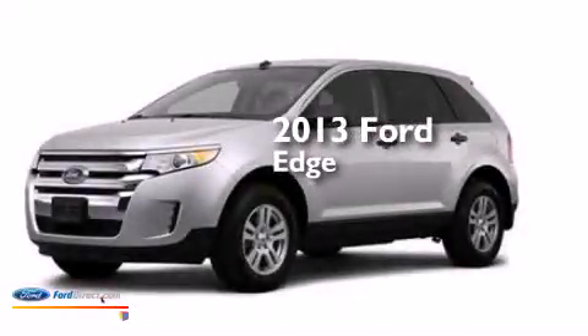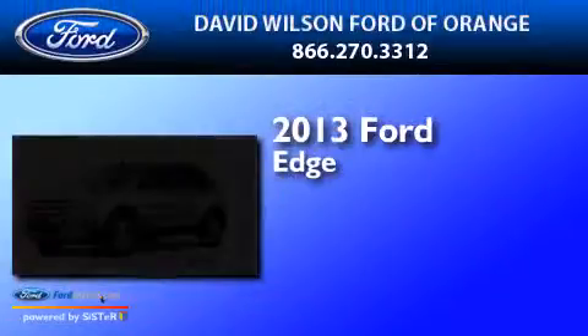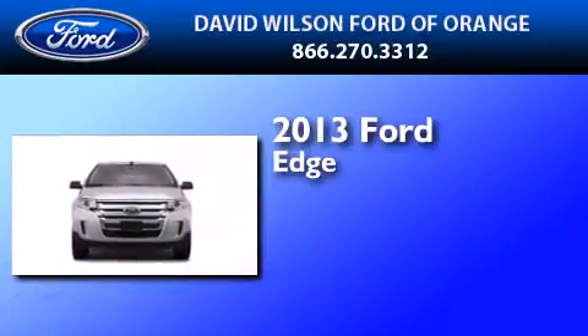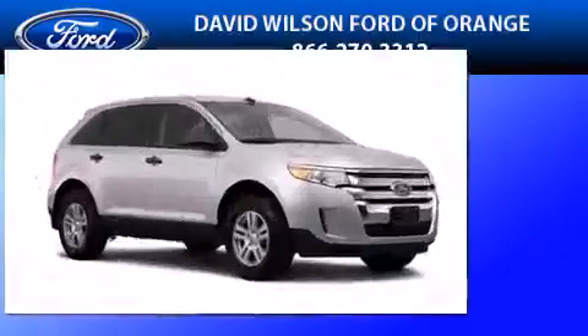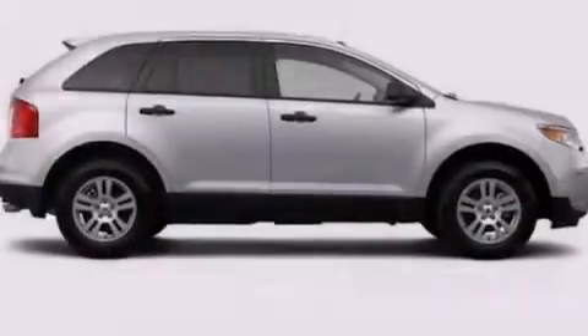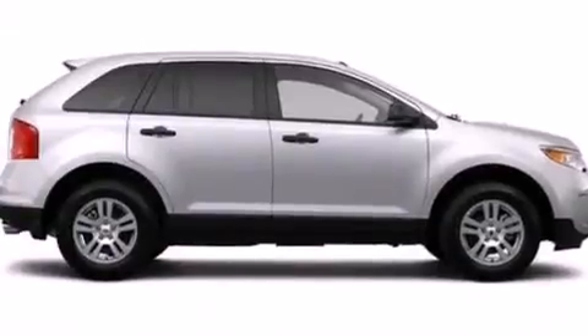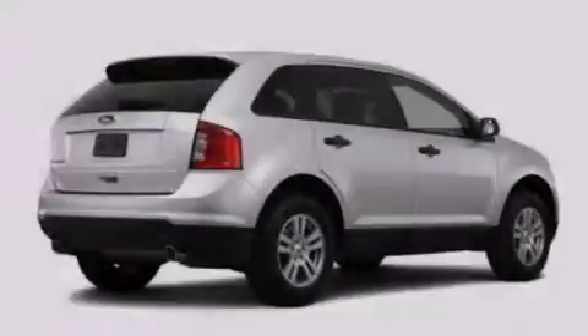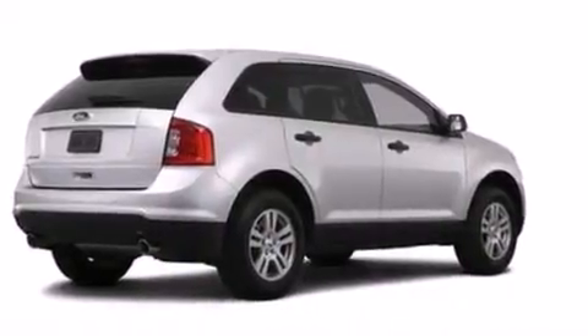This is a brand new 2013 Ford Edge. It features a 3.5 liter engine and an automatic transmission. Its top features include speed sensitive volume controls, a multi-link rear suspension, aluminum wheels, and traction control and stability control systems.